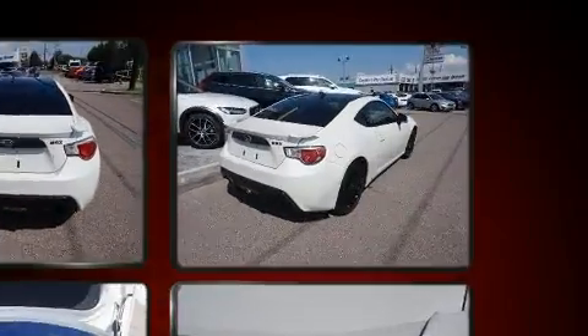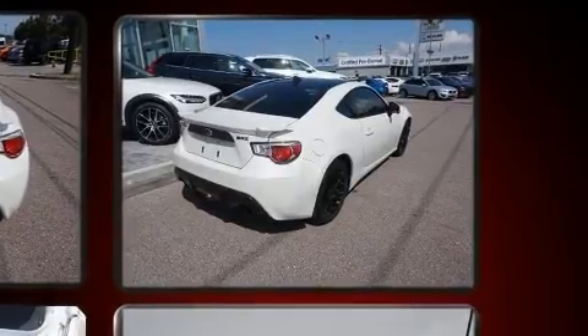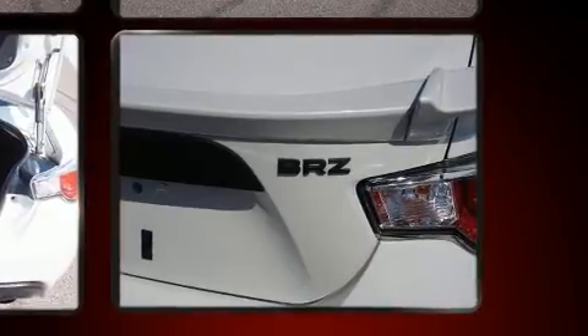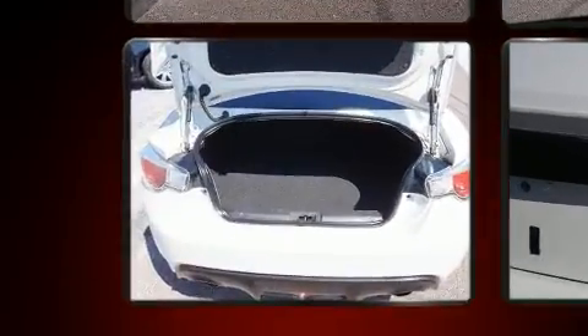Top features include cruise control, variably intermittent wipers, a trip computer, and much more. With high-intensity discharge headlights illuminating your path, you'll always appreciate maximum visibility.